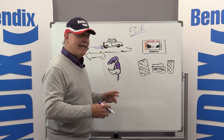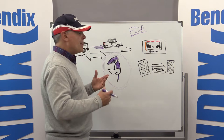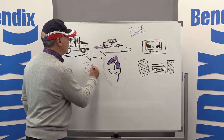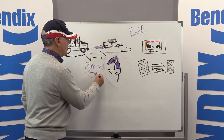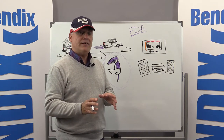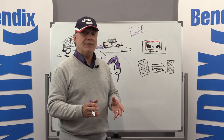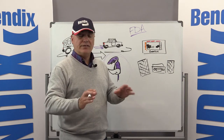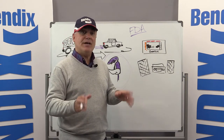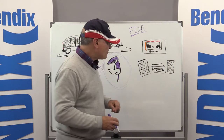Those alerts are there to let you know you're getting close to the vehicle in front. If you're getting a lot of following distance alerts, a couple of things you can do: first, as we talked about before, just back off a little bit. That'll make the alert go away, because the alert is giving you a heads up that the system thinks you're getting close and maybe something could happen. By backing off, the alerts will go away and you're probably in a better situation should something unexpected happen in front of you.